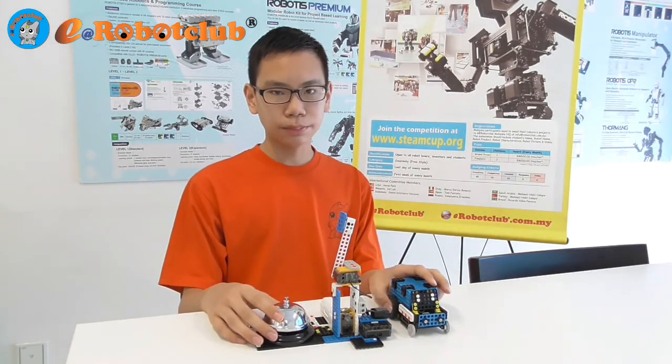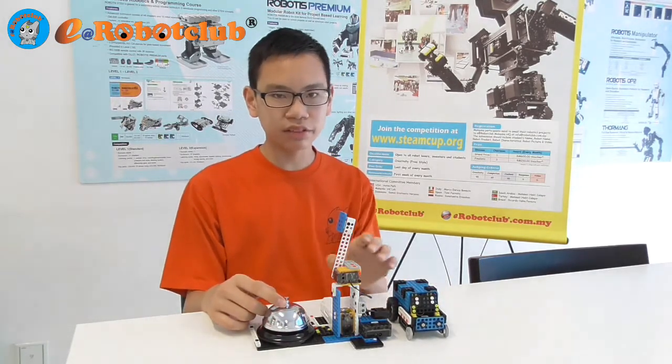When the line chaser finishes half of the track, the bell will ring one time. When the line chaser finishes the whole track, the bell will ring 3 times and the LED will flash.